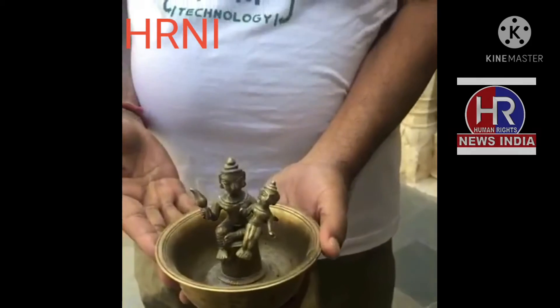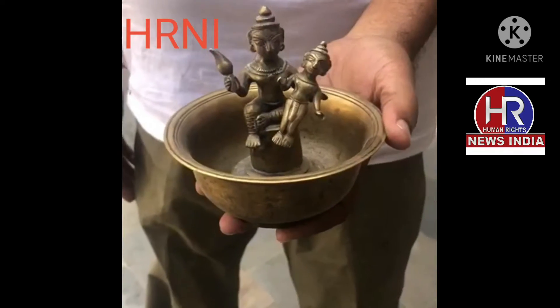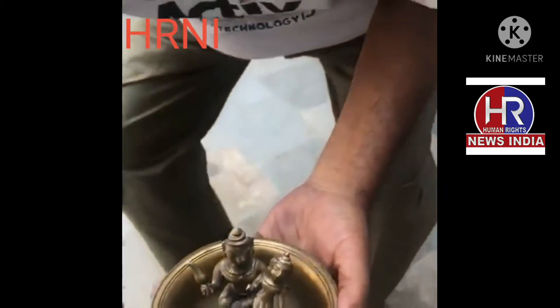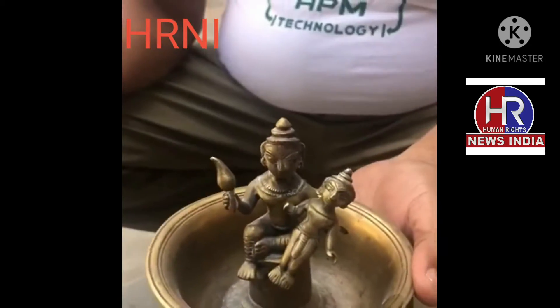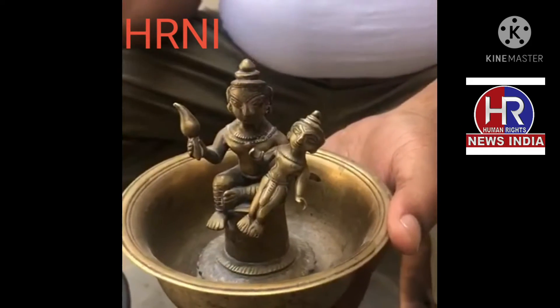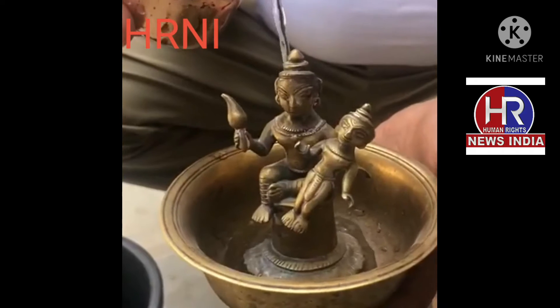This is a 250-year-old bowl made from eight different metals. It depicts the story from the life of baby Krishna — when as a newborn he had to be whisked away by his father Vasudeva to save him from his uncle Kans.